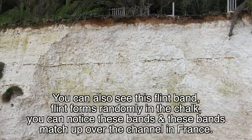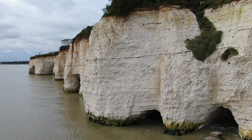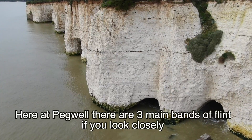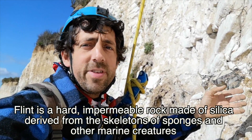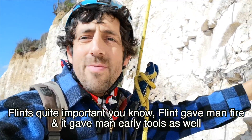Down there you can also see this flint band. Flint forms randomly in the chalk — you can notice these bands, and they match up over the Channel in France. Here at Pegwell there are three main bands of flints. If you look closely, flint is a hard, impermeable rock made of silica.